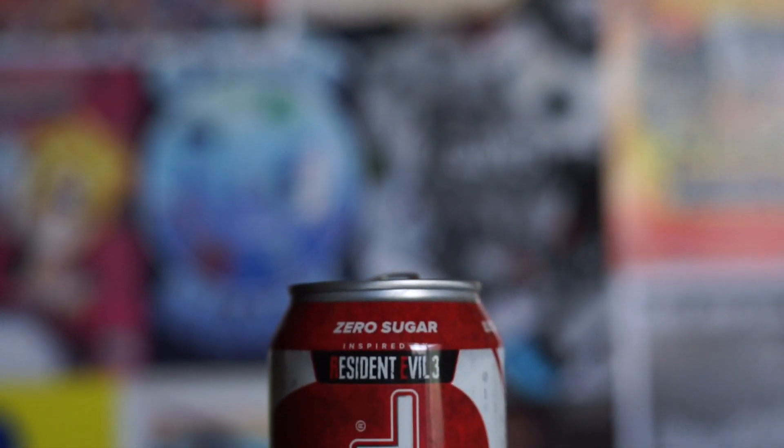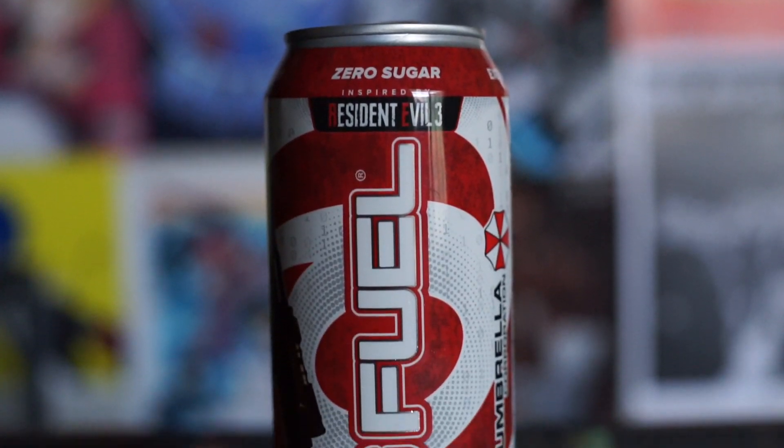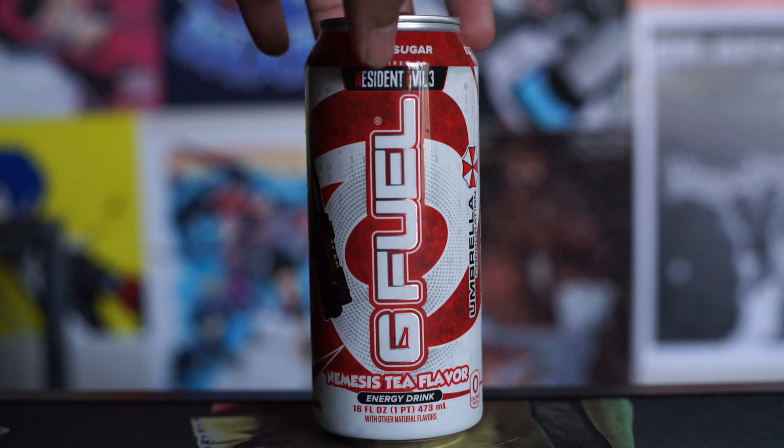What's going on everybody, Stupid Console Gamer here again and welcome back to another video — this time a taste test, which we haven't done in a long time. A taste test of the brand new G Fuel flavor: the Nemesis Tea flavor, which is a limited edition drink. It's not going to be around forever, but I thought I'd pick one of these up at their website, and luckily it came in through the mail.